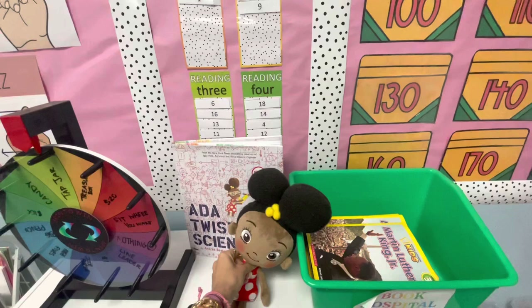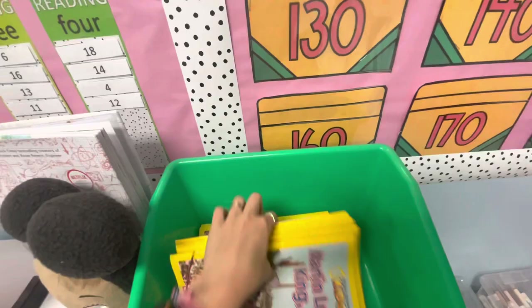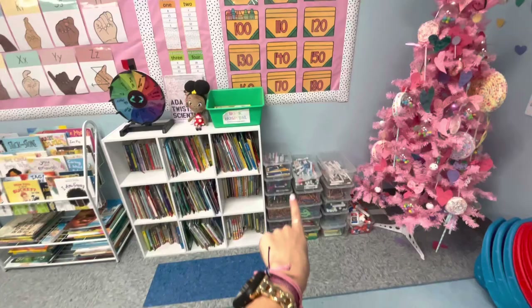Book hospital — this is just if something is ripped, broken, whatever, they can put it in there. Right now I just have a bunch of class Martin Luther King books that we just read that doesn't have really a spot. These are just extra supplies if needed, which I love just having here — markers, glue. They can just come and grab.